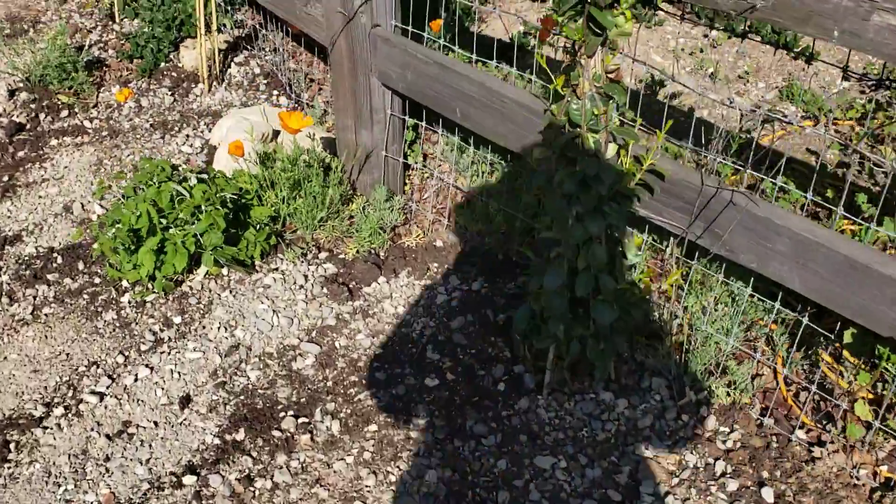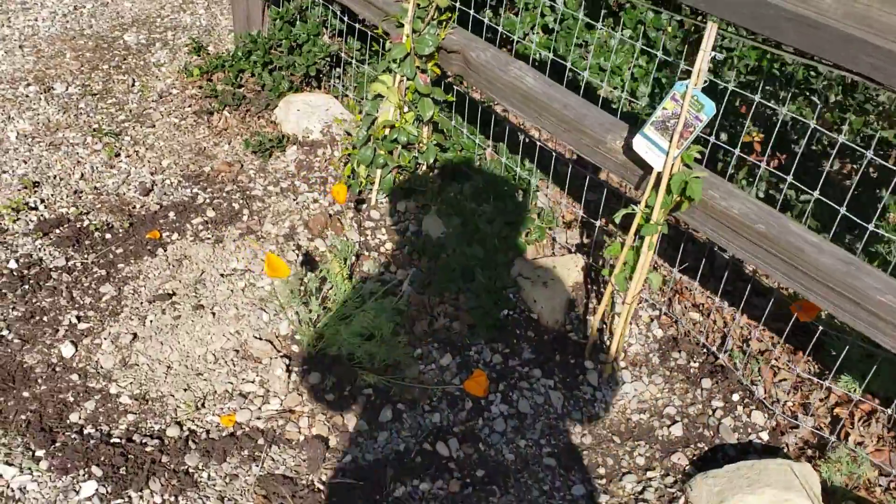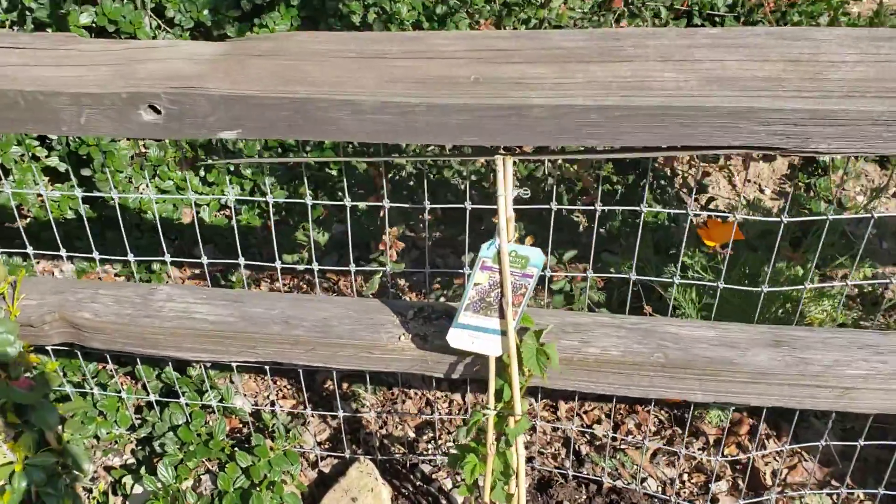Poppies are natural, and again the vines are going to go all the way around the side — you can see these are going to be busting with berries.